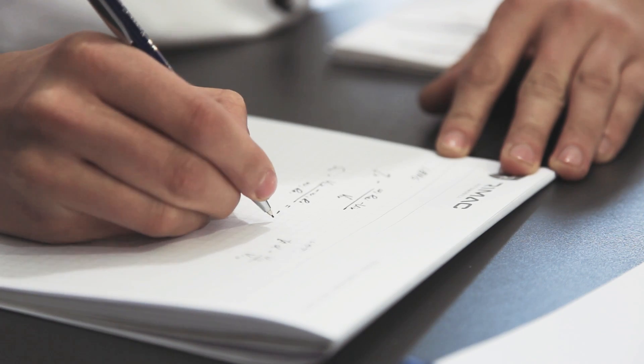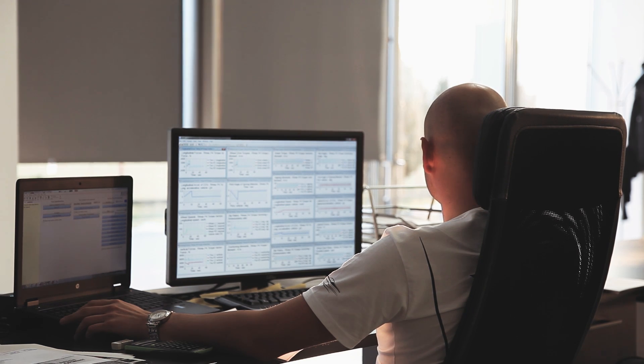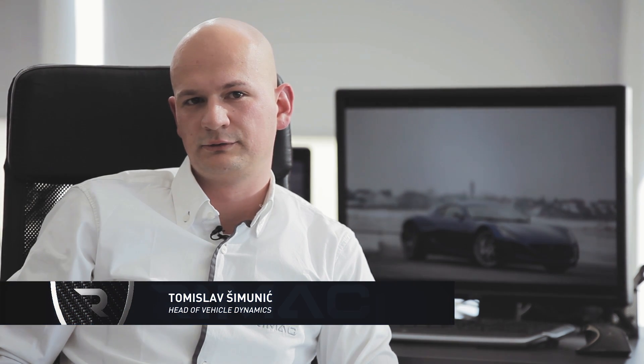I started to work on the development of the torque vectoring system for the Concept One when I was still in college. It was my graduation thesis. Now I am the head of the vehicle dynamics team at Rimac Automobili, and I am also working on my PhD on torque vectoring.